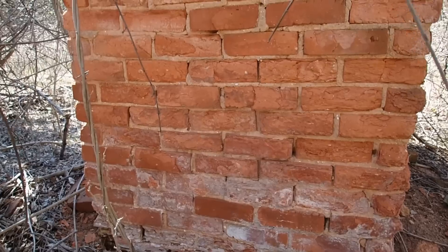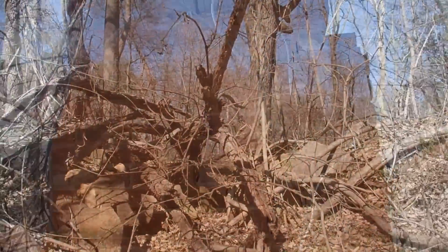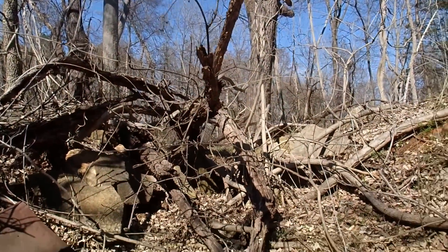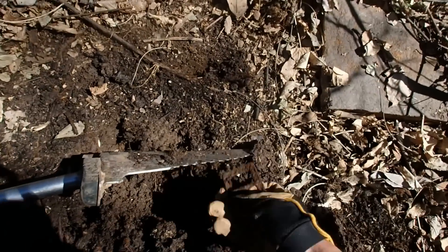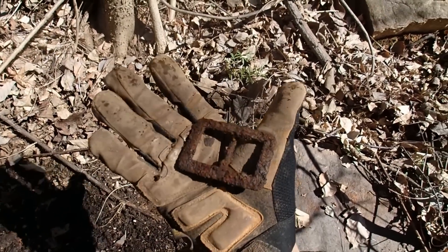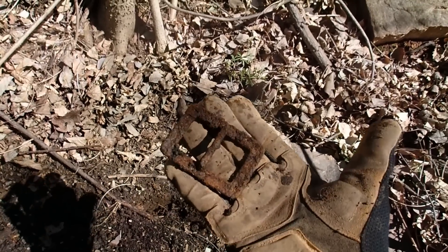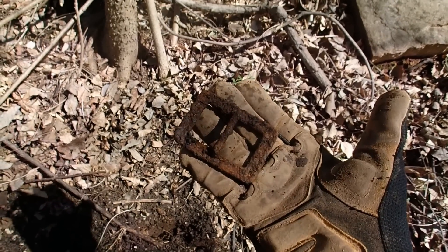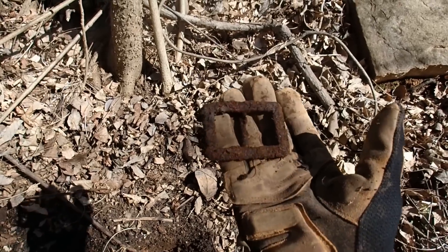I think it's going to be a great day of digging. I'm not getting too many signals around the house, so I decided to dig inside of it, and the first thing I found was a nice old buckle - probably horse related. That's neat. Has to be some old money down in here. I want to keep on digging - maybe I'll find some more.